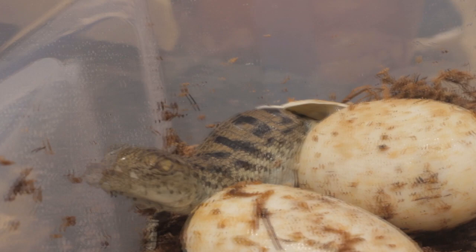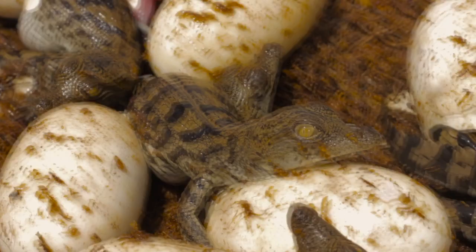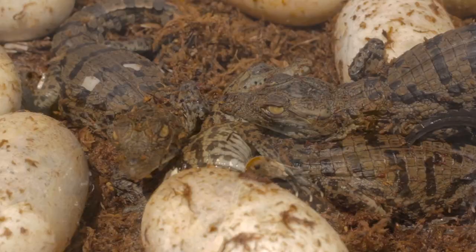We're going to make sure they're all healthy, make sure they're all eating properly, and then we're going to give them a stress-free environment for the first couple of months. After that, we're going to place them in our display cases throughout the park here at Gatorland.